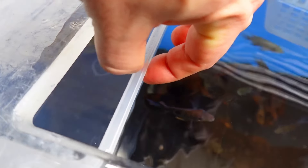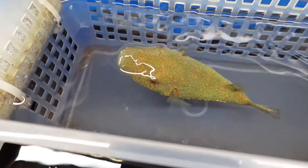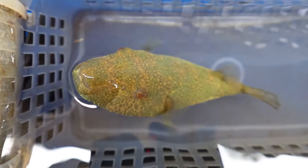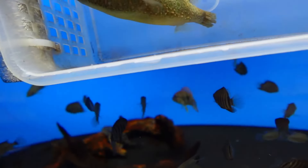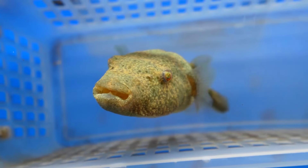These are the hairy puffers - super cool puffer but very aggressive. That's why we have to keep them like this, otherwise they will kill each other and every other fish in the tank.